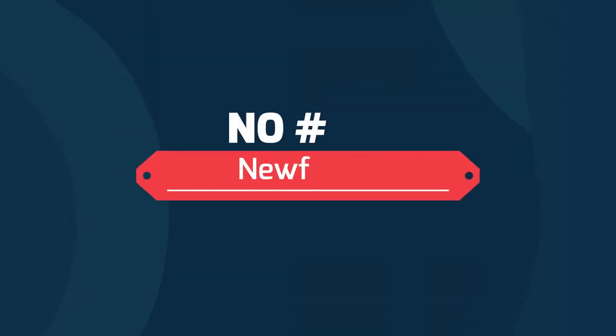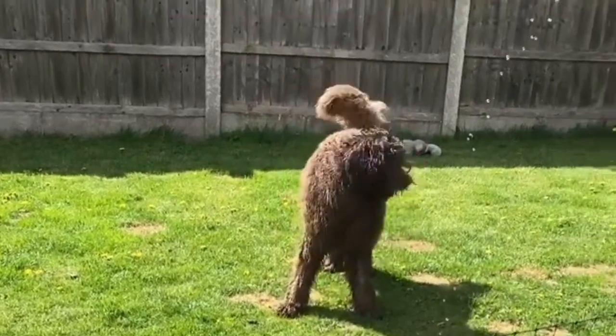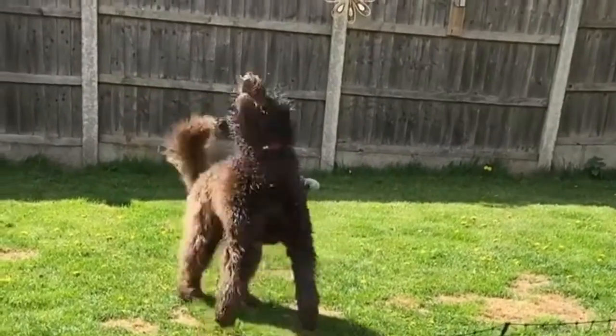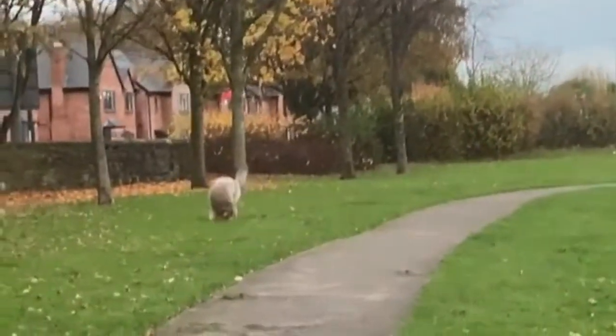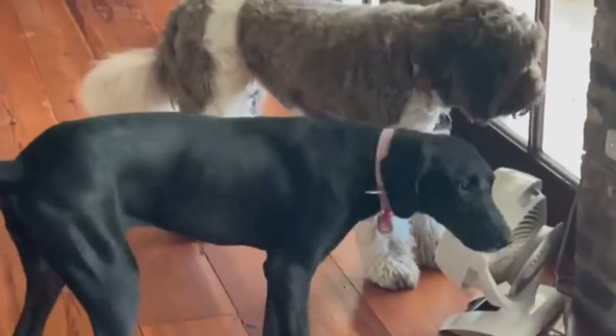Number 9: Newfepoo — Newfoundland and Poodle. The Newfepoo is the combination of Newfoundland and the Poodle. They are incredibly affectionate and require many playtimes, a lot of space, and a great deal of attention. They love to engage with strangers and new dogs if they're properly socialized when they're young. They are loyal to their family, but require a lot of social stimulation.